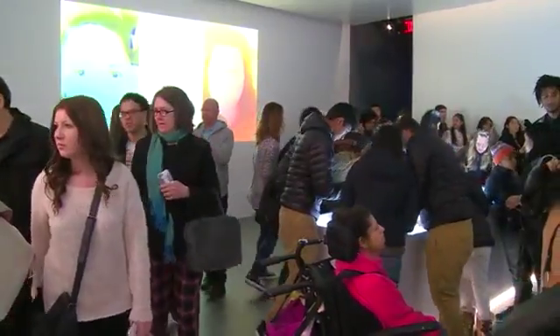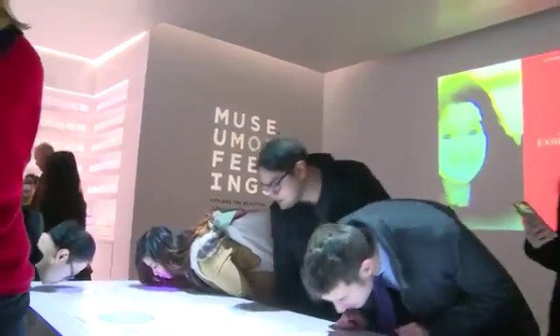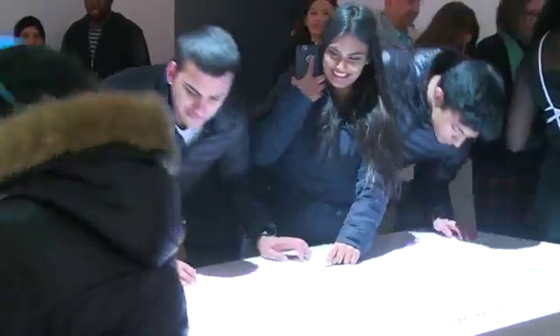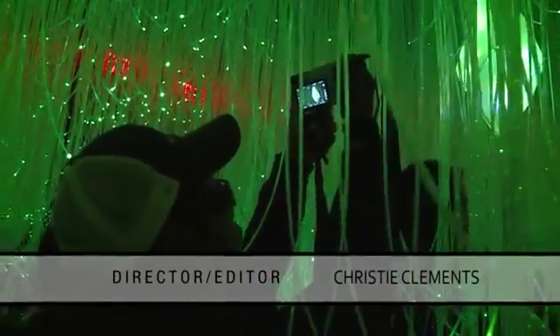As we've seen at the Museum of Feelings, New Yorkers will jump at the opportunity — or in this case, wait — to experience something out of the box. And while New York is home to so many different people, each of their feelings adds to this already colorful city. Reporting from New York, I'm Christy Clements.